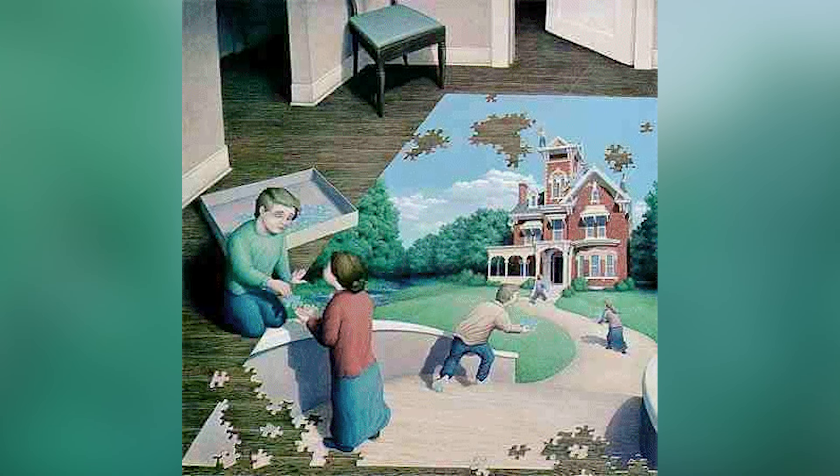This right here is the craziest puzzle I've ever seen. Where does the puzzle begin and where does the puzzle end? Is the lady in the puzzle actually a part of the man on the left? Is this entire thing a puzzle, or what is going on? This is crazy.